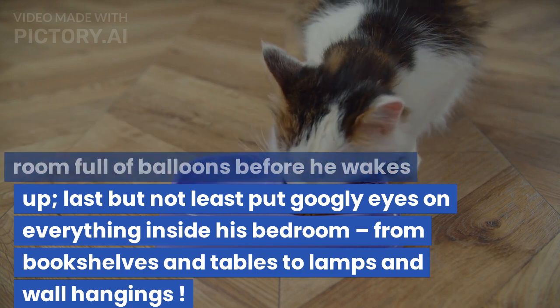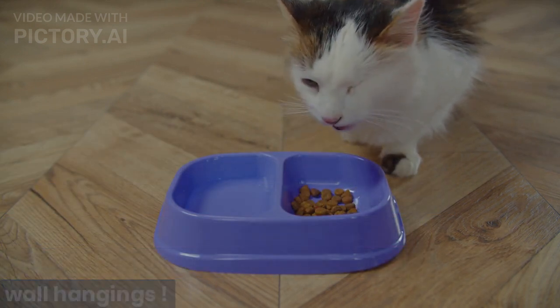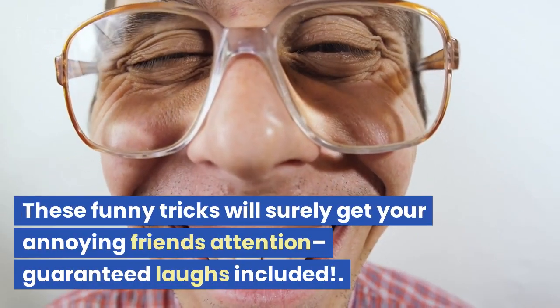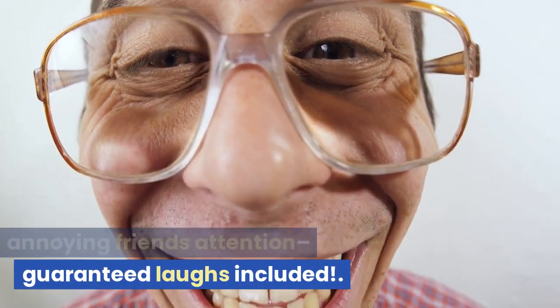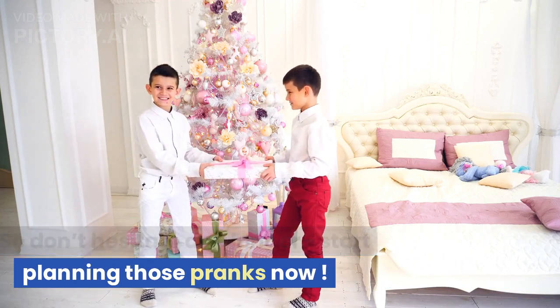Last but not least, put googly eyes on everything inside his bedroom, from bookshelves and tables to lamps and wall hangings. These funny tricks will surely get your annoying friend's attention — guaranteed laughs included. So don't hesitate any longer, start planning those pranks now.